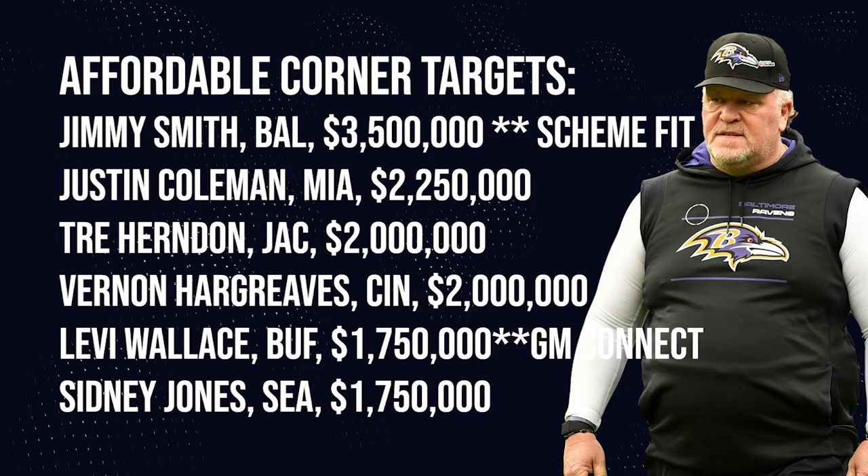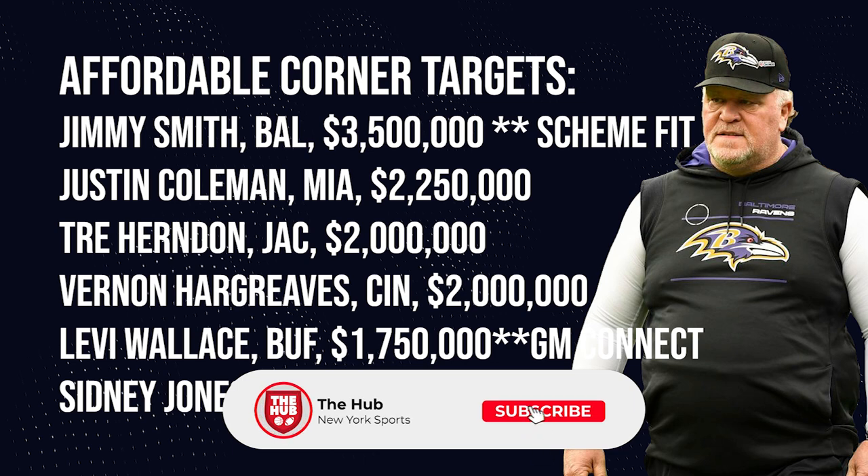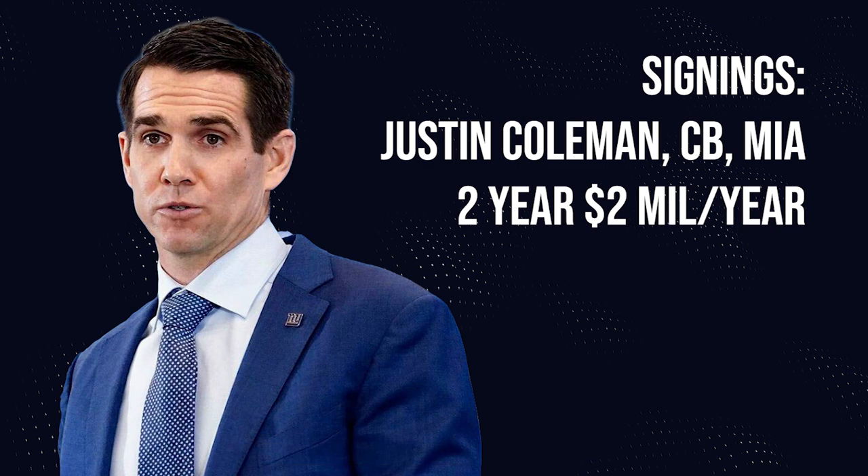That leaves us looking at the cornerback group in the $1.7 to $2 million a year range. You still have options. I was considering Vernon Hargraves until that man became a meme in the Super Bowl this past week, but I think he'd be a pretty good option there. So would Sidney Jones and Trey Herndon from the Jacksonville Jaguars, maybe Justin Coleman from the Miami Dolphins as well. All of them are around that range and I think would be good additions as cornerback depth, possibly serving as a number two or number three corner.